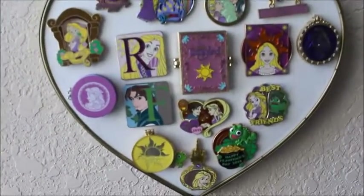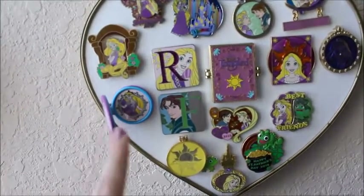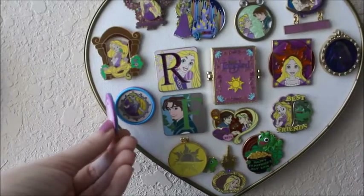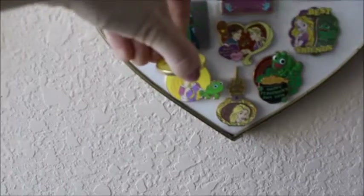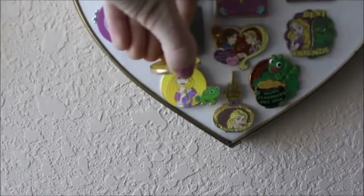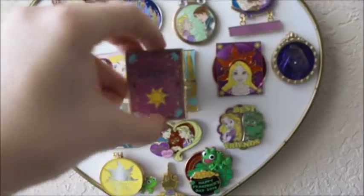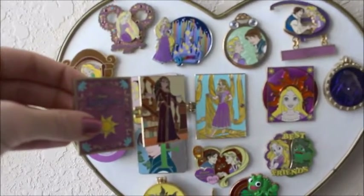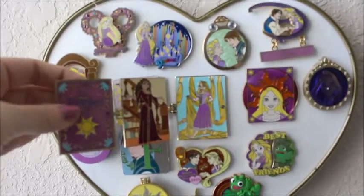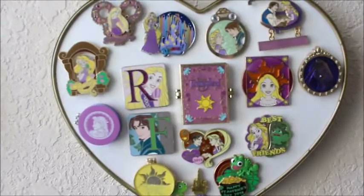Now the Rapunzel ones — I've got a few. This is a Disneyland Paris one that is made to look like a macaroon. You open it up to see her. This one with the little Pascal hanging on — you open it up and see Rapunzel there. This one is probably one of my favorites — you open it up and you can see Mother Gothel and Rapunzel. And I believe that's all of the interactive ones there.